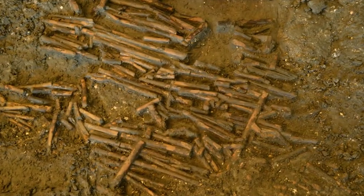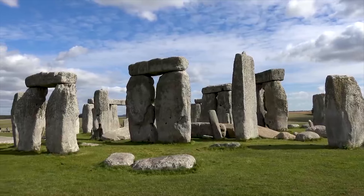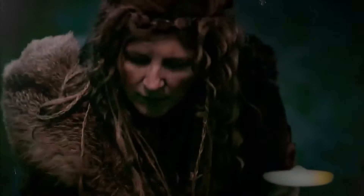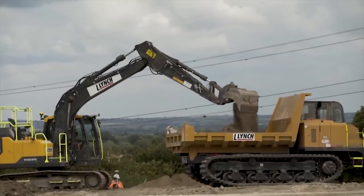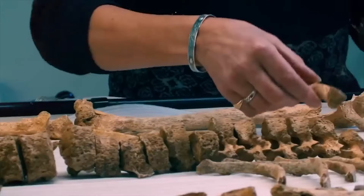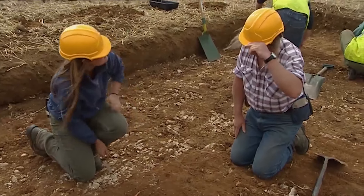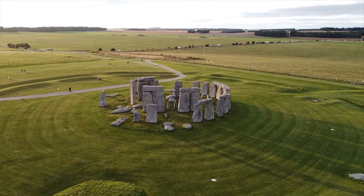Could these weapon depictions hint at a darker purpose for Stonehenge beyond peaceful worship? The presence of an Anglo-Saxon skeleton, unearthed in a shallow grave just outside the stone circle, adds another layer to the puzzle. This young man, believed to have met a violent end through decapitation, raises questions about potential conflicts or sacrifices. Radiocarbon dating confirmed the tragic event occurred around the same time as the axe head carvings. Was Stonehenge a place of worship only, or did it also record a more violent past?